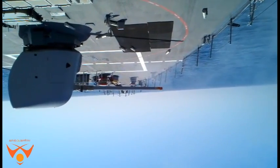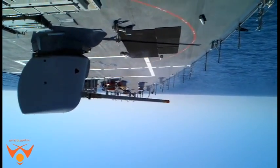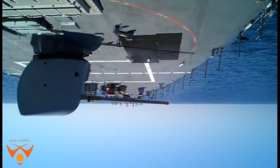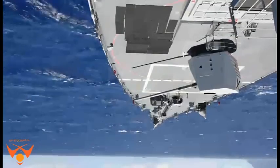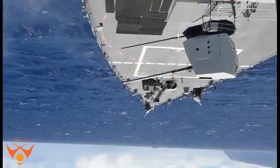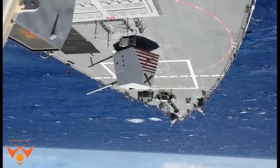The Mk 45 Mod 4 gun mount upgrade includes a longer barrel — 62 caliber — that improves the gun's effectiveness as a land attack weapon for naval surface fire support. The gun mount includes a 20-round automatic loader drum. The gun's maximum firing rate is 16 to 20 rounds from the loader drum per minute.